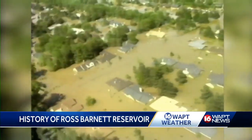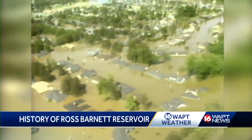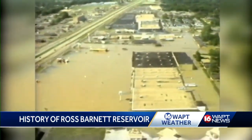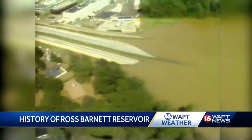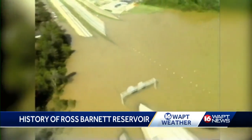That's when nearly 20 inches of rain fell on the headwaters of the Pearl River in Lincoln and surrounding counties. That's when the Pearl River crested at 43.28 feet, the highest level ever recorded at Jackson.